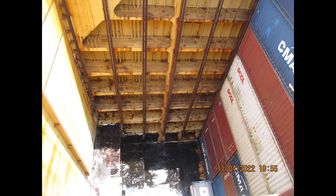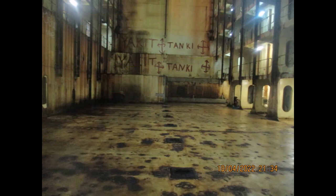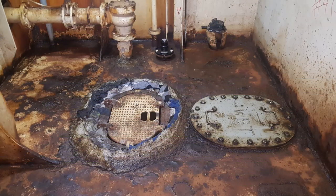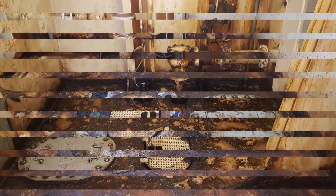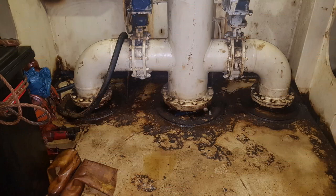Can you imagine what could have happened if we had overlooked it? I think at least 300 tons of fuel could have gone into the cargo hold — it would have been a real casualty.